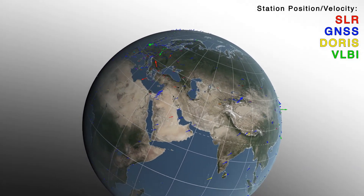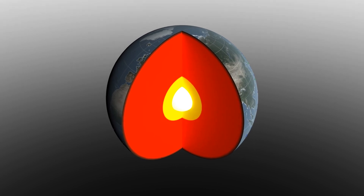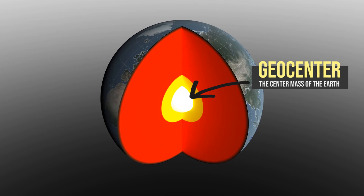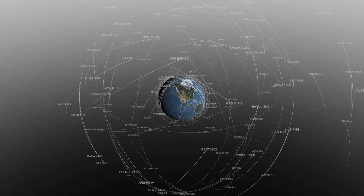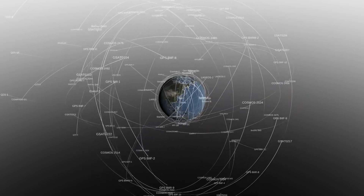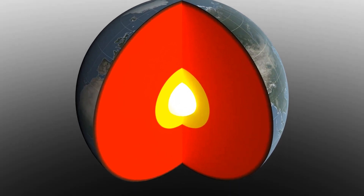And just like a coordinate system plotted on a piece of paper, the TRF has an origin — or in this case, the center mass of the Earth — called the geocenter. Because of this, many Earth-observing satellites orbit around the center mass of the Earth, not the Earth's geographic center. So it's critical for scientists to pinpoint where that is to make sure our Earth observations are accurate.